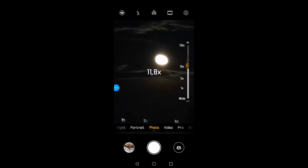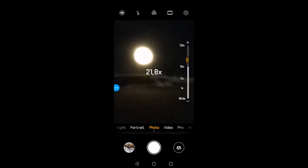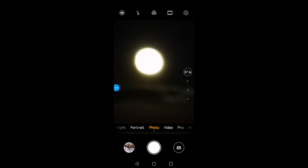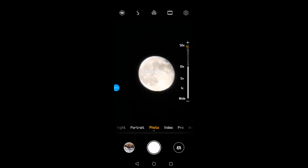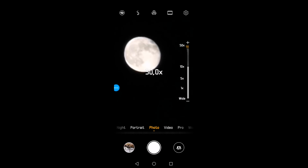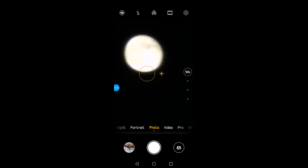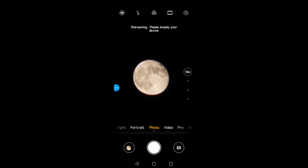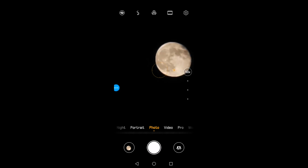For the time being it's just a white disk, but wait — when the camera stops trying to brighten up the background and the moon becomes the dominant subject in the picture, we start to see structure coming up on the surface of the moon. Here it comes — you can see the structure. It's very hard to keep the phone steady handheld at 50x zoom.